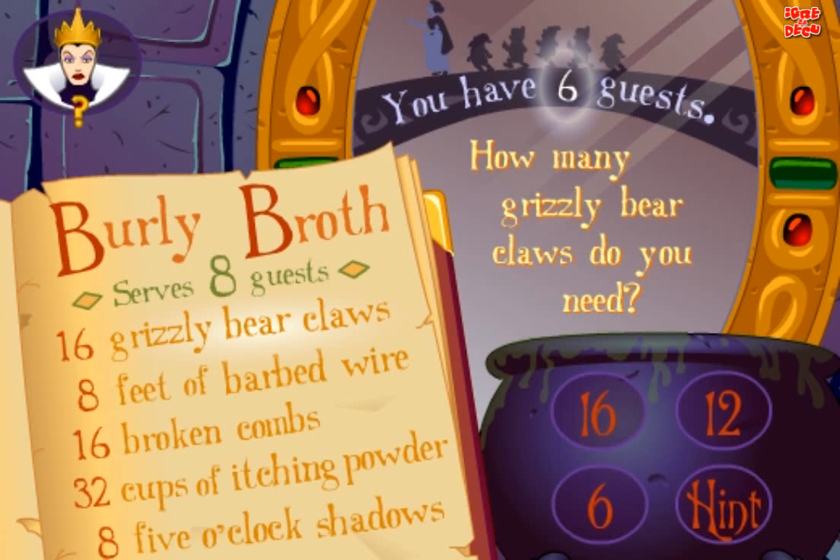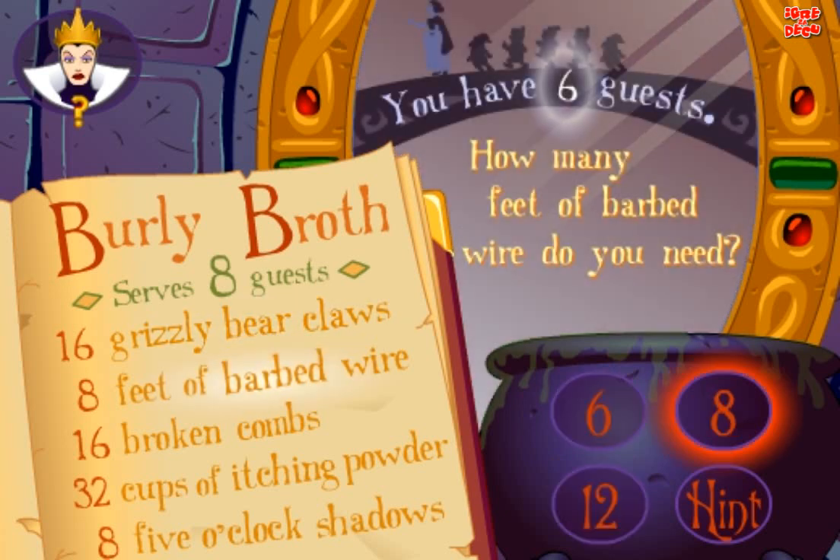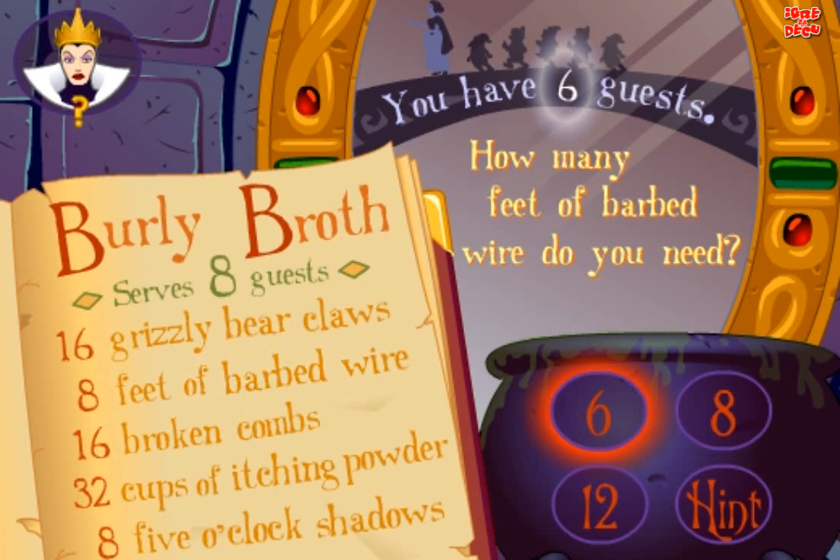Burly Broth serves eight guests. You have six guests. How many grizzly bear claws do you need? Try again! Try again! Good! How many feet of barbed wire do you need? Yes!